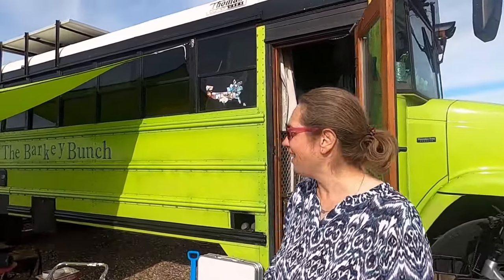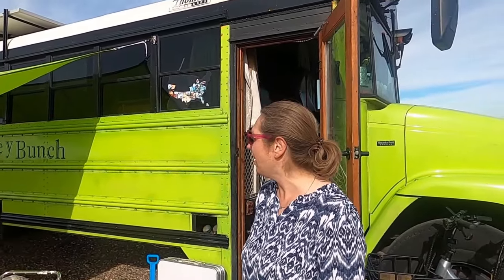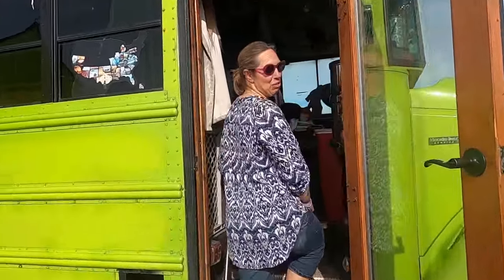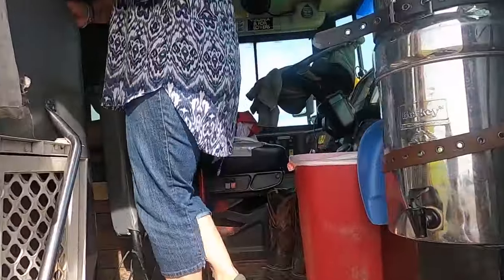Hi, my name is Stacey Barkey and this is the Barkey Bunch bus. We live in here with five children and me and my husband, and we started with seven of our children in here. Lost two along the way — they do miss it very much. Kids tend to grow up. They remind us how lucky we are every time they call.